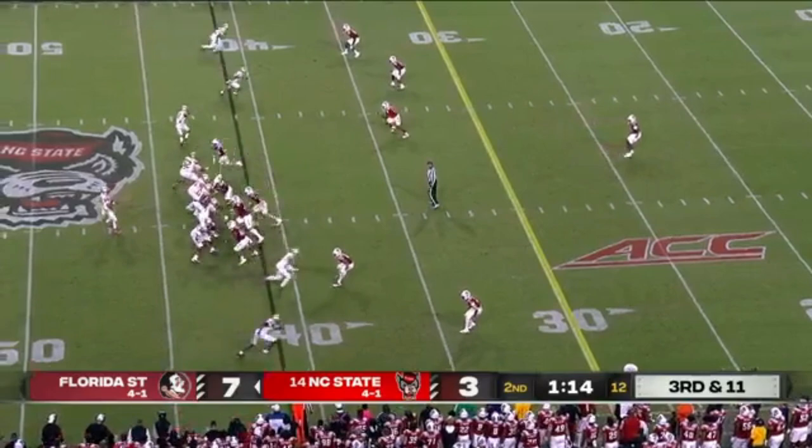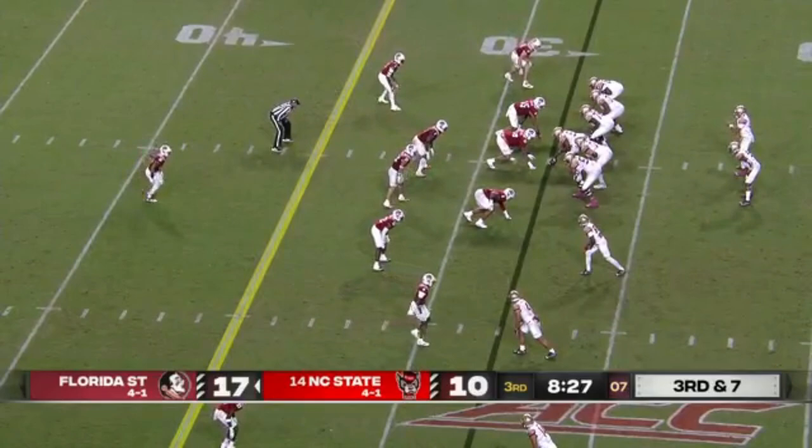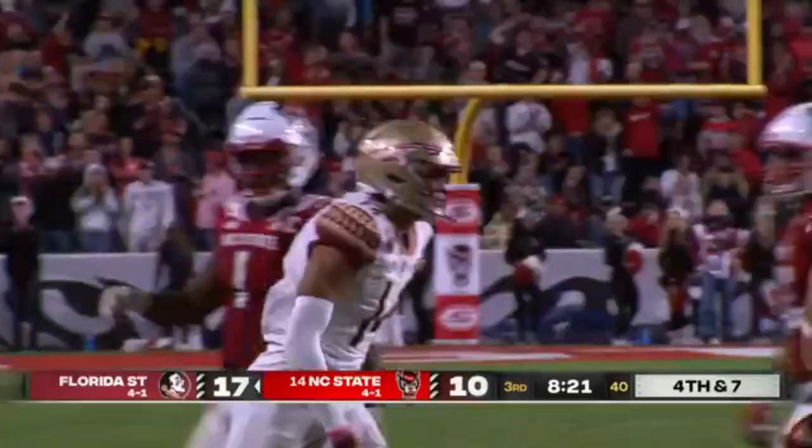Travis looks right. Watch Wilson, who high points the football, and the Noles convert. Johnny Wilson again. They bring pressure, Travis fires — incomplete. Another hurtful drop for Florida State.